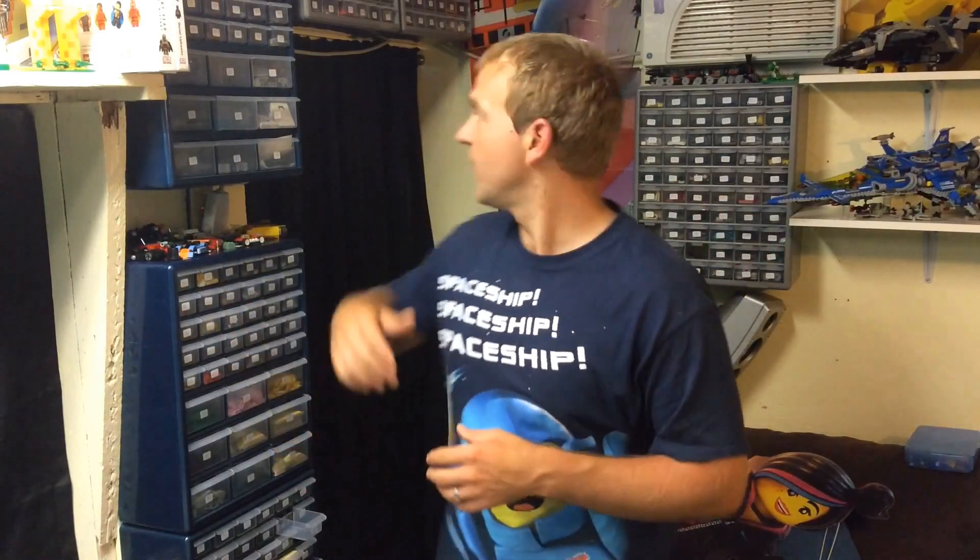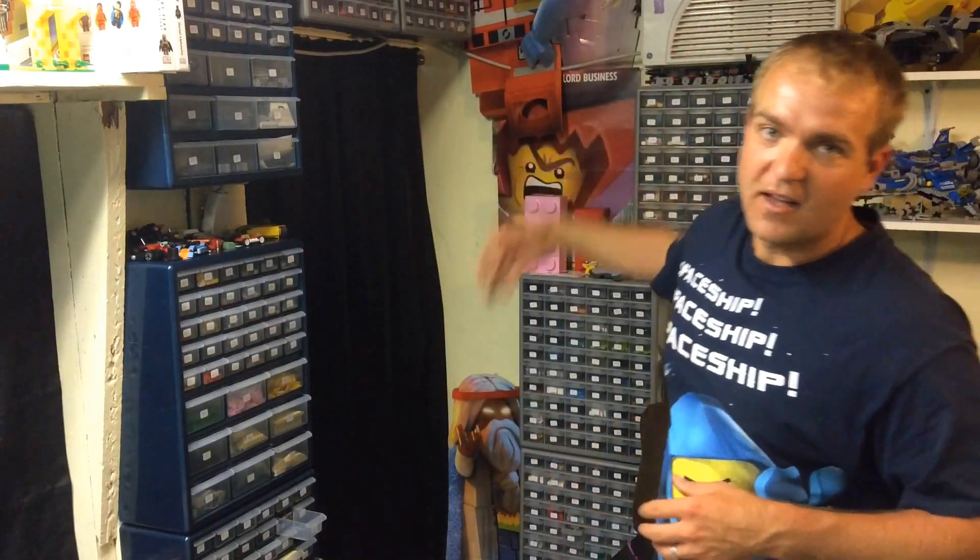I'll package this up and get it in the mail to you. As always guys, if you enjoyed this video give me a thumbs up. Click over and watch the haul video where I got these awesome display pieces — Benny and whatnot. I'll see you in the next video.